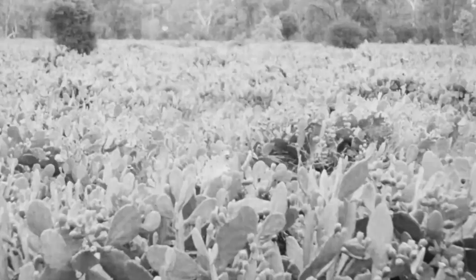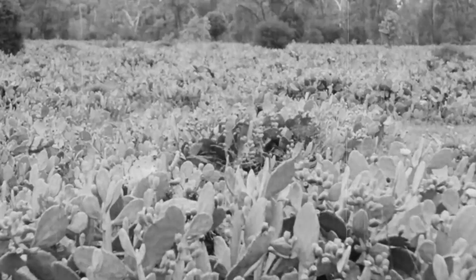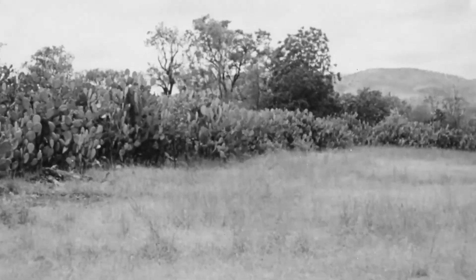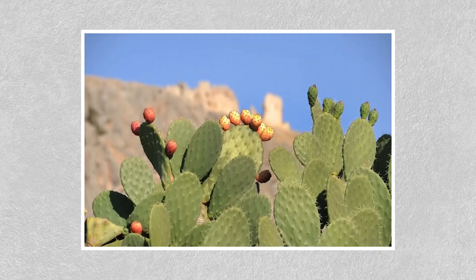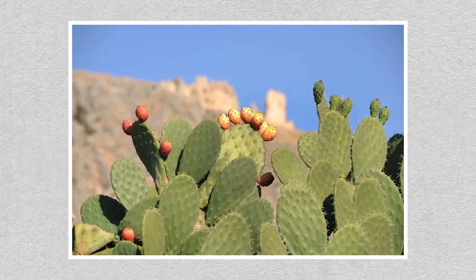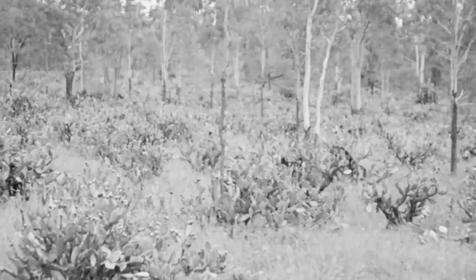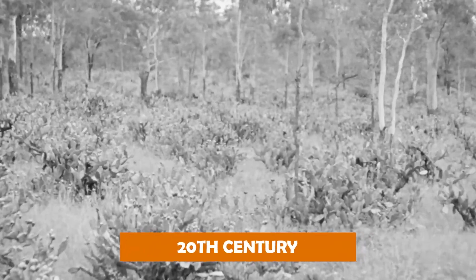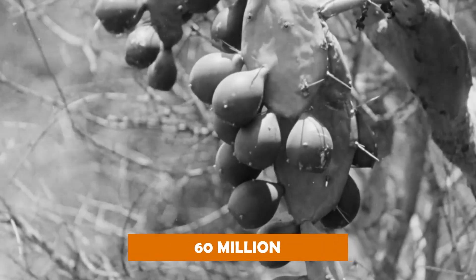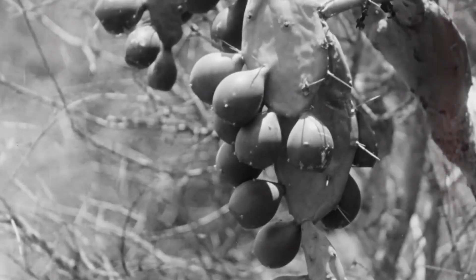Australia's farmland was under siege, but this wasn't a war fought with armies or weather. It was with a plant introduced decades earlier for a harmless purpose. The prickly pear cactus had quietly been spreading across the countryside, turning fertile fields into walls of spines. By the early 20th century, the invasion had reached crisis levels — 60 million acres of farmland rendered useless, an area larger than Scotland.